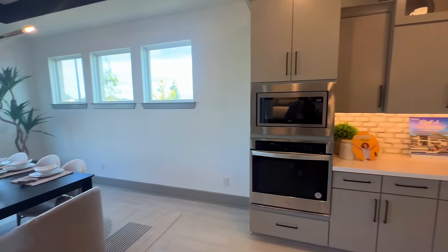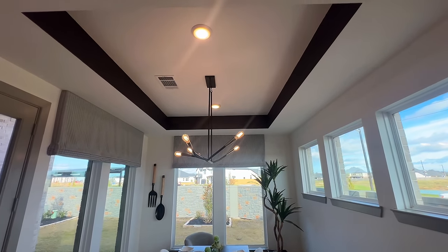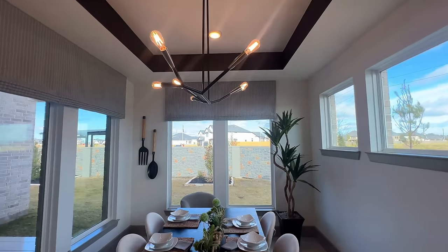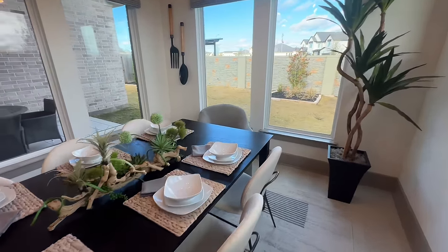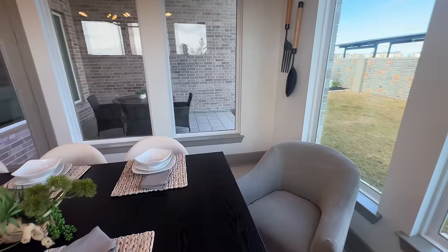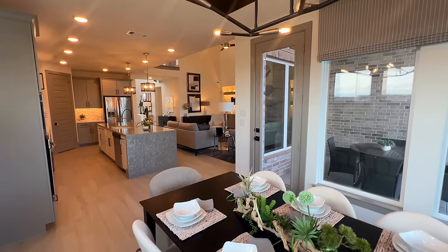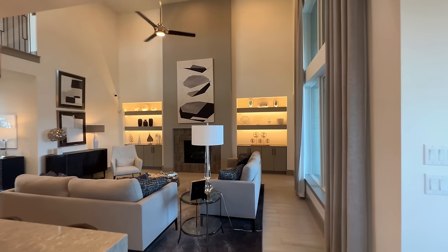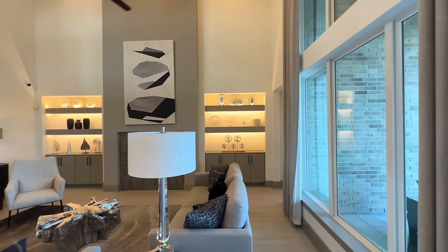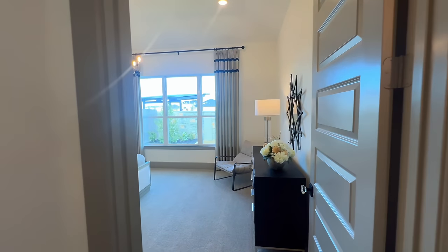Wow, look how beautiful this is — just the color tones they did a fantastic job on that. Now you've got your breakfast area with tray ceilings and recessed lighting. You have plenty of space for a great size dining room table with all the windows along there — we love that. Can you imagine all your friends and family right here?